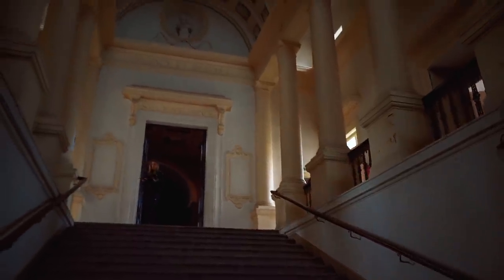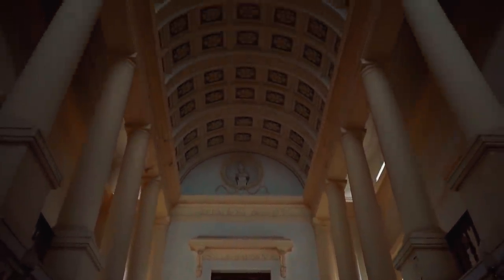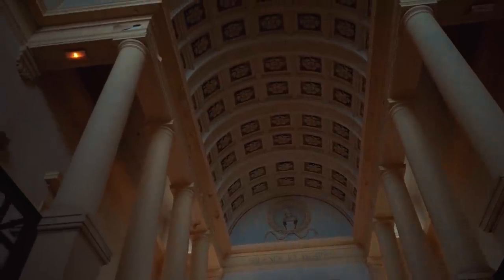First off, we start here in the hallway — an incredible hallway with beautiful architecture. This place was built in 1792 by a French architect. In 2009, they unfortunately had to close it down because the repair costs were just too high, and they moved the courtroom to another town. They're trying to sell this building, but they haven't yet found someone who wants to operate a courtroom here, so it's still vacant.